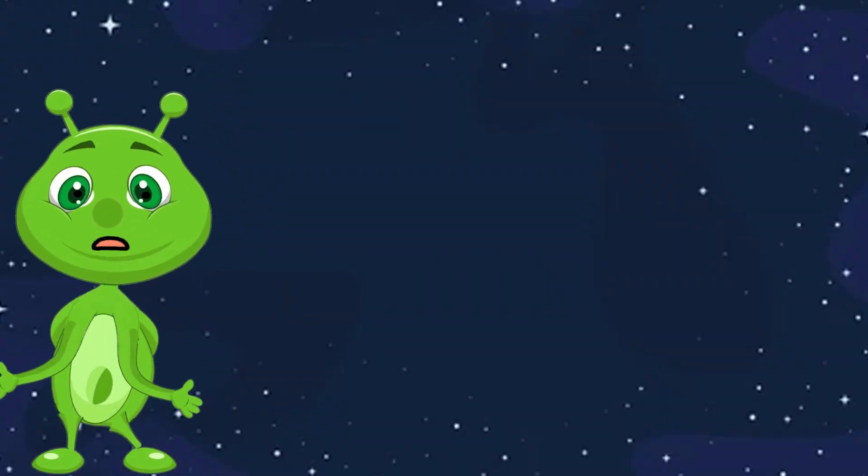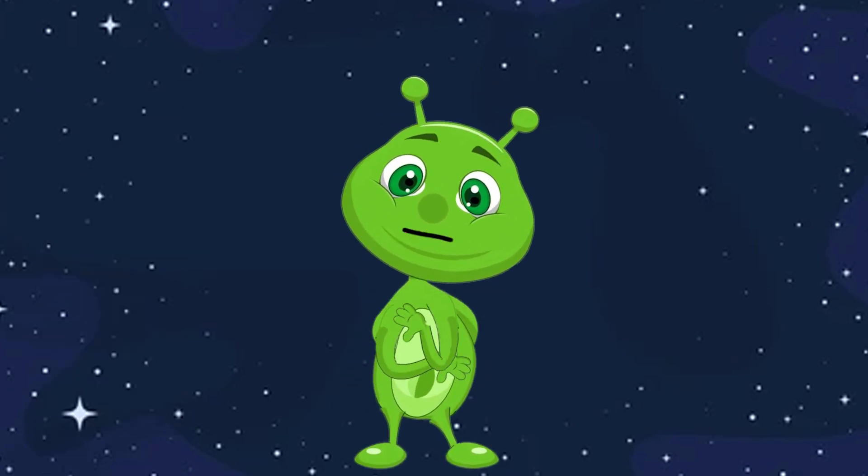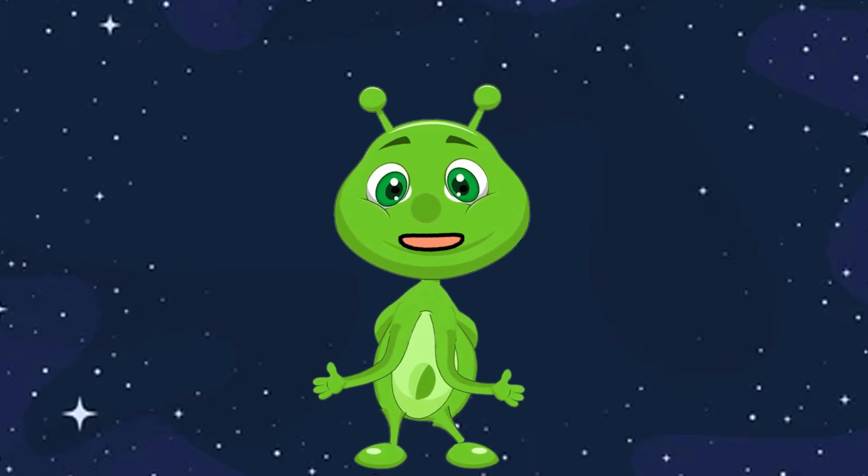Thank you for exploring space with us! Thanks for joining us on this journey through space. Keep exploring and learning about the wonders of the universe. Goodbye!